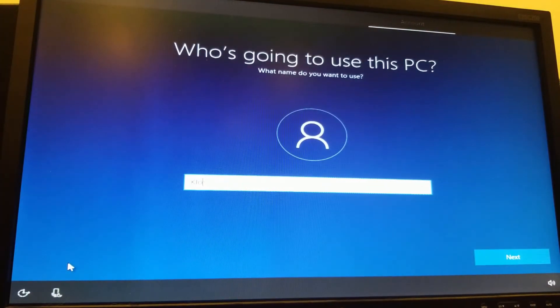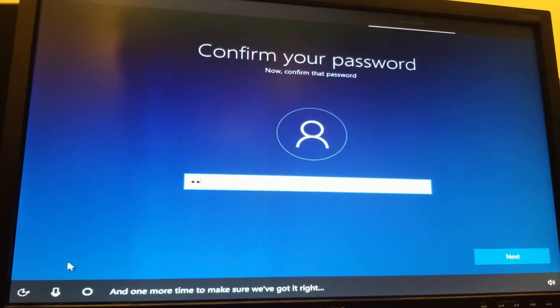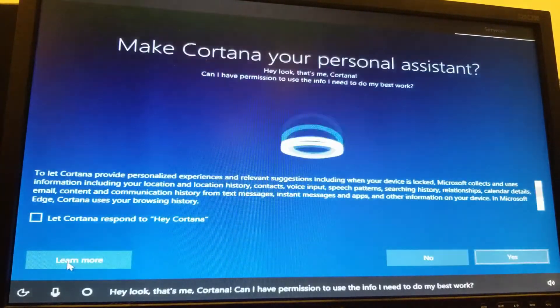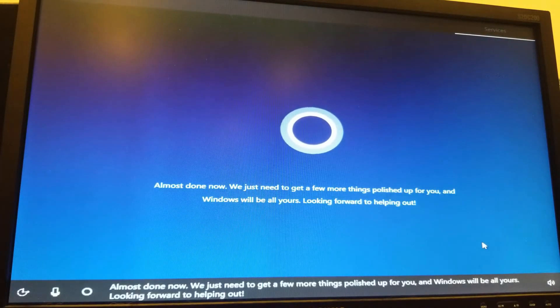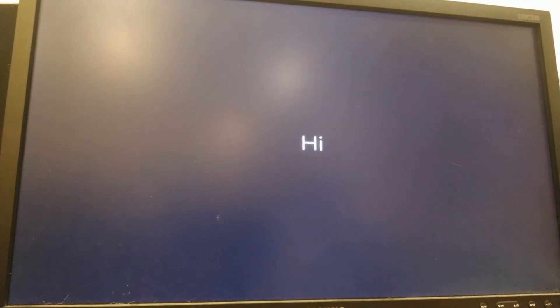At this point I had already invested double the amount of time it would have taken to simply reinstall the operating system, so I gave up on recovering the drive and threw a new install on a newer SATA drive. But when I say newer, I mean newer than the ancient IDE drive I was previously using — because this drive was manufactured all the way back in 2006.